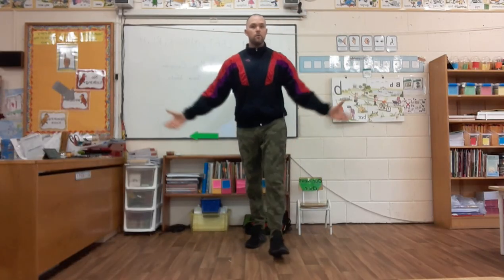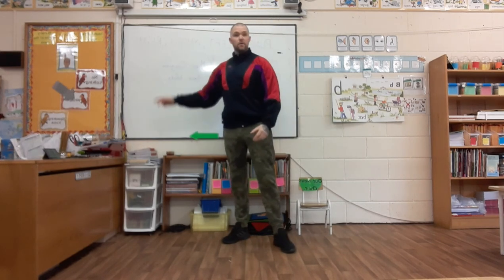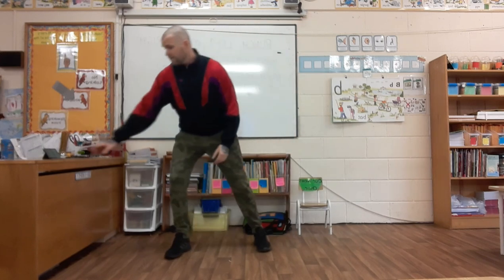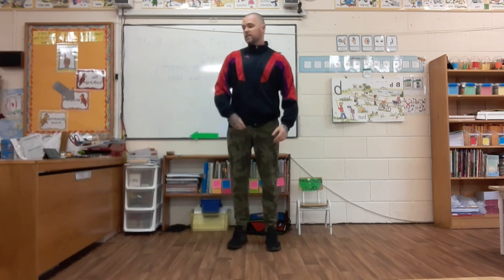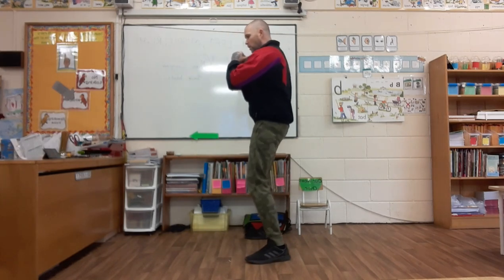We're in the junior infants room, level one. We're going to do three exercises and repeat them for two rounds — this round will take three minutes. We're in Ms. Cosgrave's room. Everything is 25 seconds of work. We're going to start with some punches. Here we go.